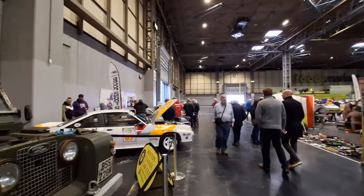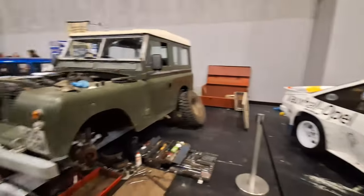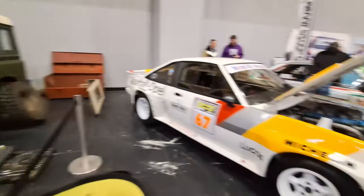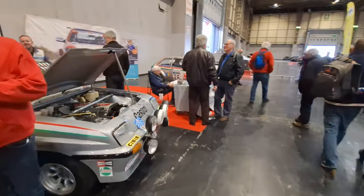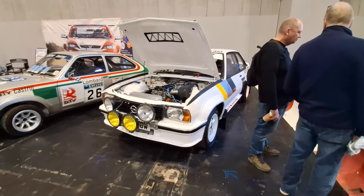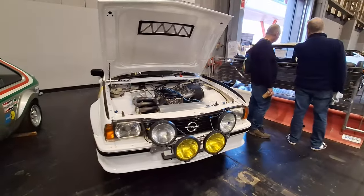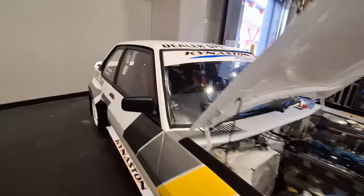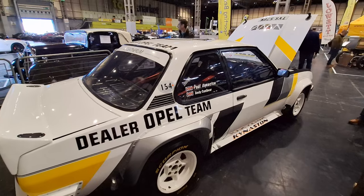Great car though - whatever goes wrong you can fix it with a bucket of spanners. You need a bucket of spanners when you own one. No technology on those. Cold, wet, but starts all the time - if not, you've got the spanners in the truck and you can fix it. This is gorgeous, isn't it? It's lovely. This is just a beast - that's the car I'd really like to drive.